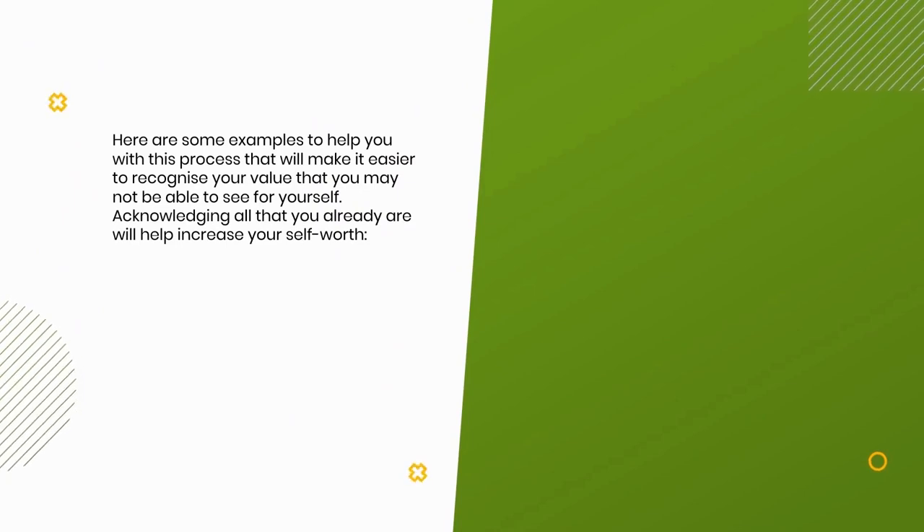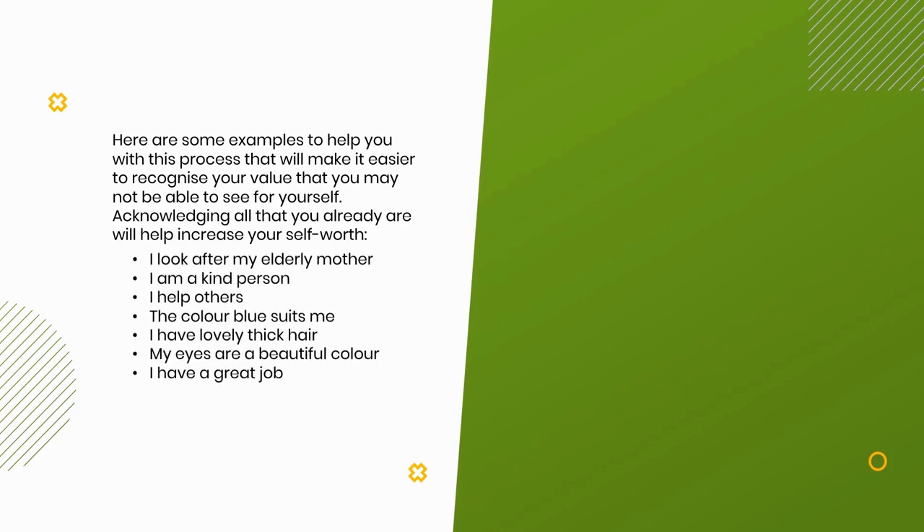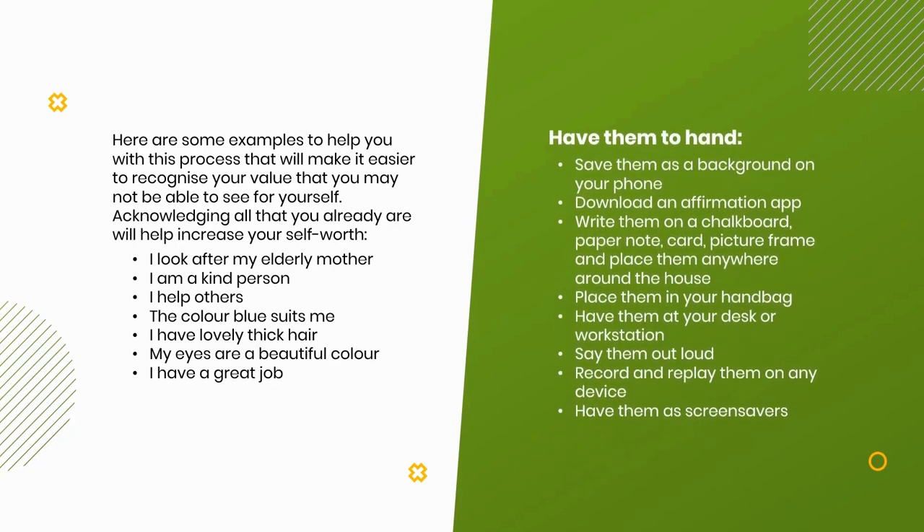Here are some examples to help you recognize your value that you may not be able to see for yourself. Acknowledging all that you already are will help increase your self-worth: 'I look after my elderly mother,' 'I am a kind person,' 'I help others,' 'The color blue suits me,' 'I have lovely thick hair,' 'My eyes are a beautiful color,' 'I have a great job.' Have them to hand — save them as a phone background, download an affirmation app, write them on a chalkboard, paper note, card, or picture frame and place them around the house. Place them in your handbag, at your desk. Say them out loud, record and replay them, have them as screensavers.